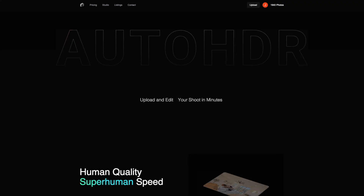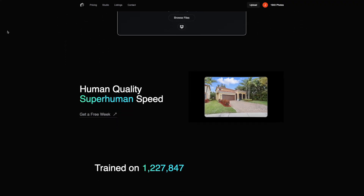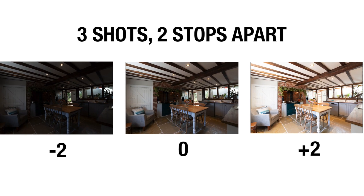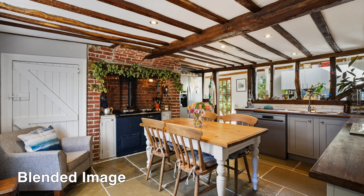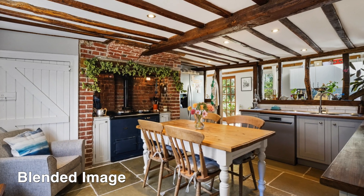That program is called Auto HDR. It's an online AI software created by the people at Auto HDR which processes your bracketed HDR photos — so that's like three stops of exposure: an overexposed photo, an underexposed photo, and one in the middle — blends them together, and does all this just in minutes. You literally just upload it to their website and within 10 minutes a shoot can be ready, and it does look pretty good.